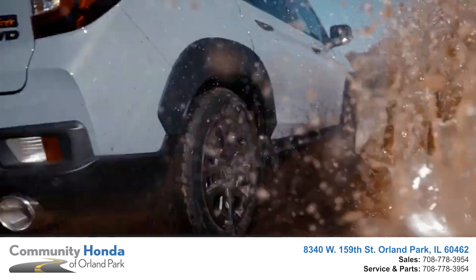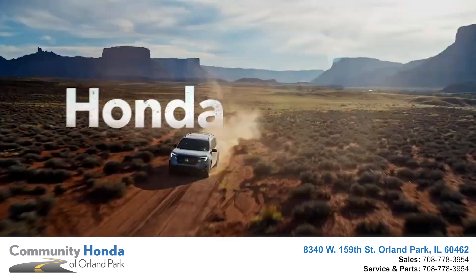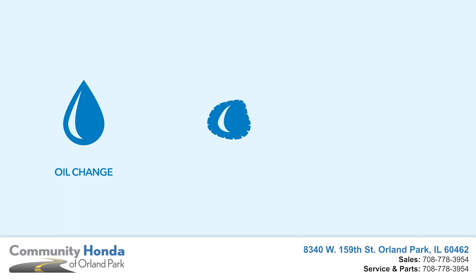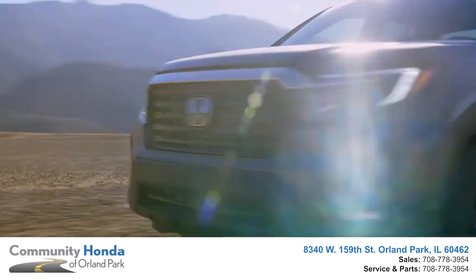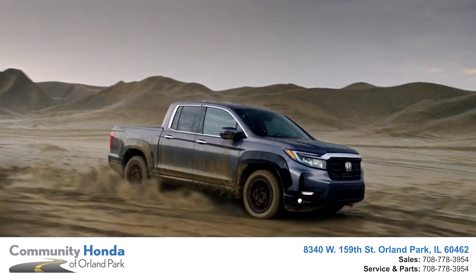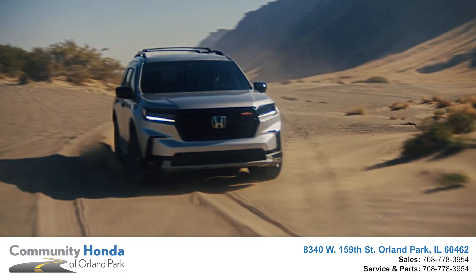It's important to always keep your Honda running like brand new. Honda Service Pass complimentary maintenance at Community Honda uses only Honda Genuine Parts and covers certain factory scheduled maintenance over the first two years or 24,000 miles, whichever comes first.